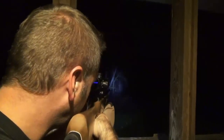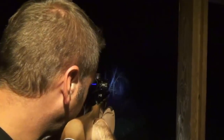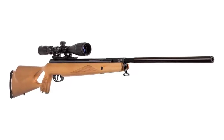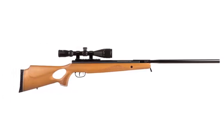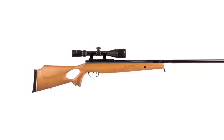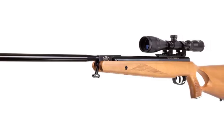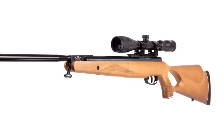With a variable pump action, you can easily adjust the power level to suit your needs. The adjustable stock is designed to fit both adults and youth. The rifle also features a 4x32 scope and a centerpoint scope for precision shooting. The Benjamin Trail NPXL Air Rifle is an excellent choice for anyone looking for an affordable and powerful air rifle. Whether you are new to shooting or an experienced shooter, this rifle is sure to be a great addition to your collection.